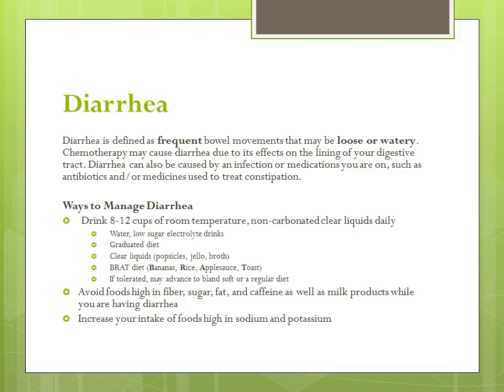There are several ways of managing diarrhea at home. Most importantly, staying hydrated. Drink eight to twelve cups of clear liquid each day. This includes water, clear broth, ginger ale, or low sugar electrolyte drinks. Drink slowly and choose drinks that are at room temperature. Let carbonated drinks lose their fizz before you drink them.